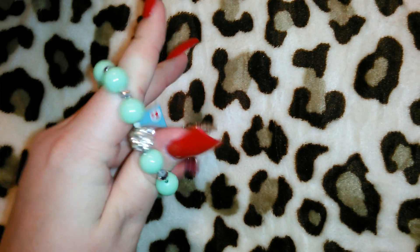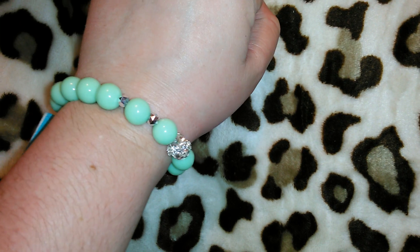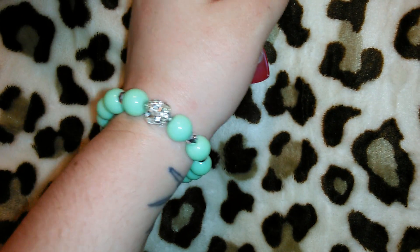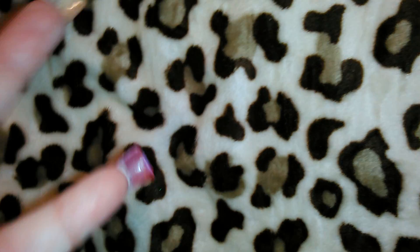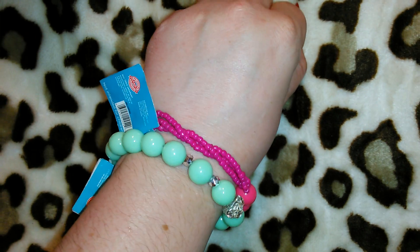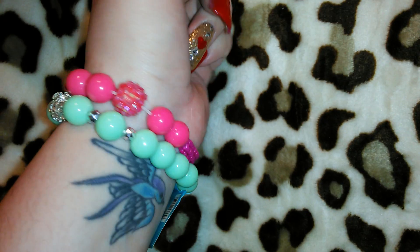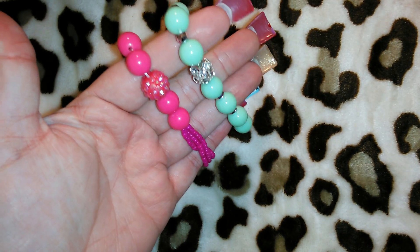I got these really cute bracelets for a dollar each. I like the rhinestone one with mint green and silver jewels in between — I probably shouldn't have put it on since I won't be able to take it off. The other one has kind of braided beads in the back with a pink disco ball-looking bead, and I thought that was pretty as well. I thought they were so cute for a dollar, especially around Easter because of the mint green and pink colors.